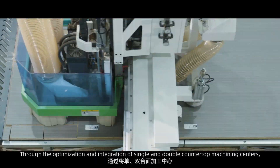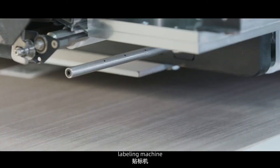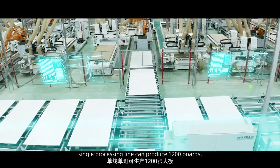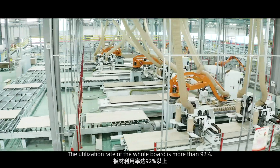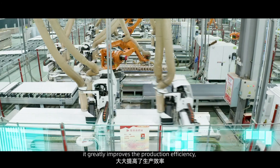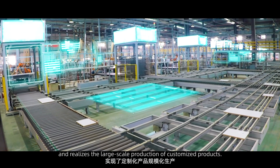Through the optimization and integration of single and double countertop machining centers, raw material processing machines, labeling machines, and a waste recycling system, a single processing line can produce 1,200 boards. The utilization rate of the whole board is more than 92%, greatly improving production efficiency compared with the traditional manual cutting mode and realizing large-scale production of customized products.